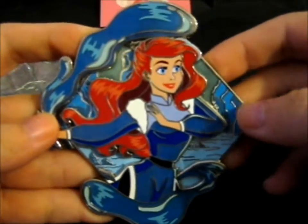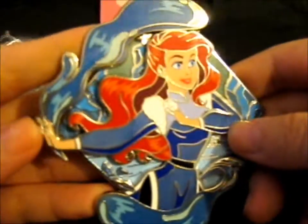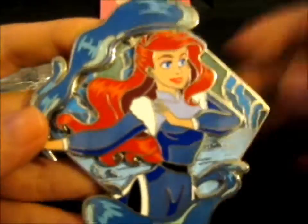Ariel as a waterbender — which makes sense. I mean, Ariel's a mermaid, so she lives in the water. So this is her as a waterbender. Isn't she so beautiful?